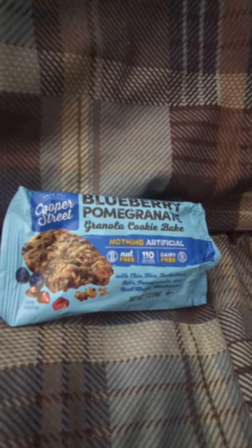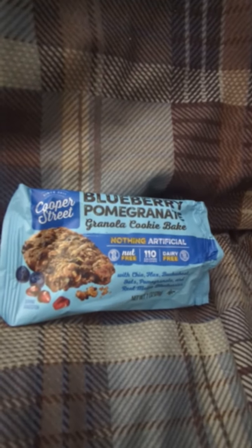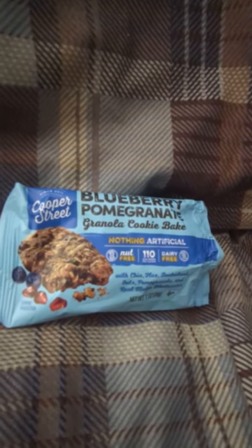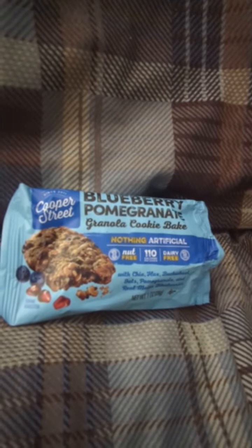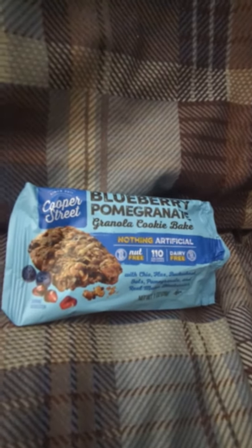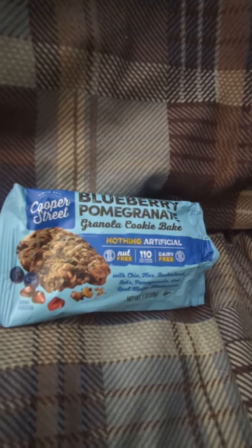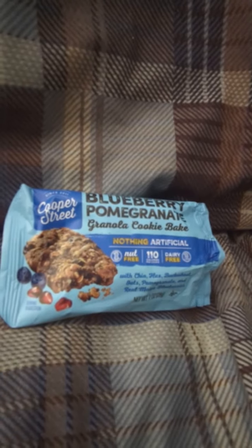For a vending machine product, this is pretty good. This is $1.25. I'm going to give this an 8 out of 10. Good snack. Not too heavy. Impactful flavor for such a little cookie bar.